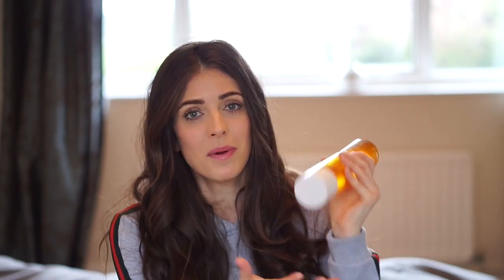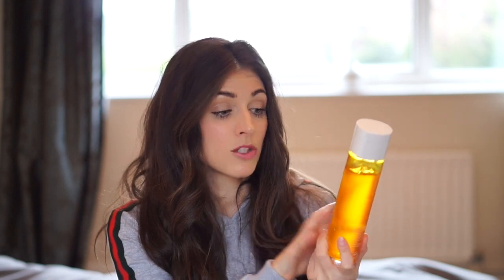Number one is the Tropic Skincare Soothe The Senses Bath Soak. It's a nourishing oil to milk, so when you pour it in it's very oily but you do have to give it a shake, and then it just turns into a lovely milk bath. This one smells incredible. I've also got Awaken The Senses - I tend to use that one more in the morning and the soothing one in the evening. It's made from essential oils, it really relaxes you, relaxes your muscles and your mind, and I feel so much calmer when I have a bath with this.